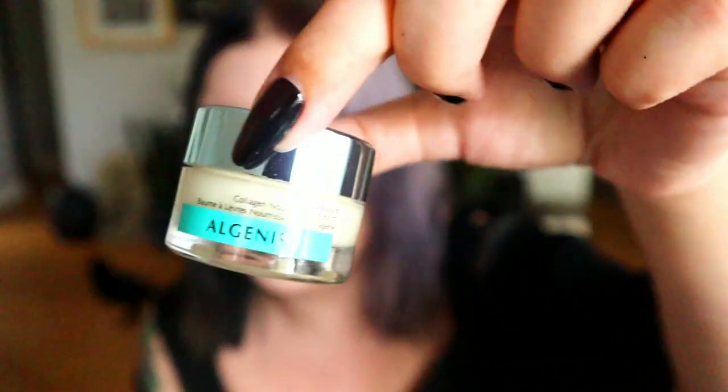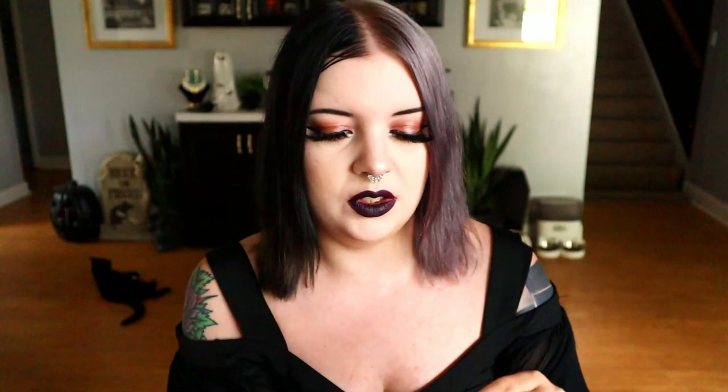So we have this from Algenist. This is an alguronic acid and vegan collagen — it moisturizes and nourishes — Genius Collagen Nourishing Lip Balm. I do like a lip balm. I prefer like a regular chapstick-style lip balm though. Let's see if my little booklet tells me the retail price. It retails for $29, which is an expensive lip balm to be fair. The container is cute, and it doesn't have any fragrance — just a clean lip balm.